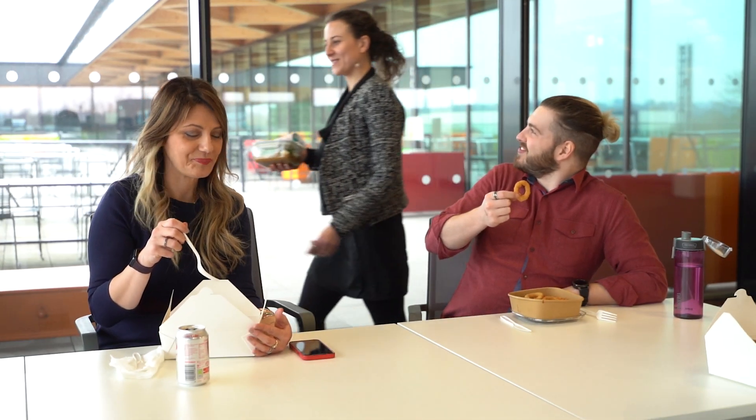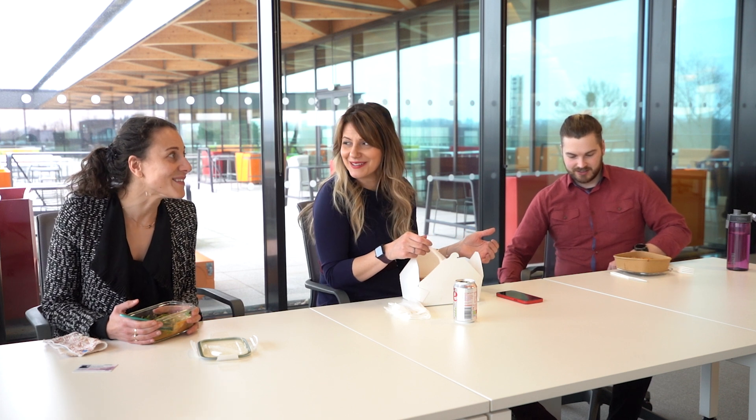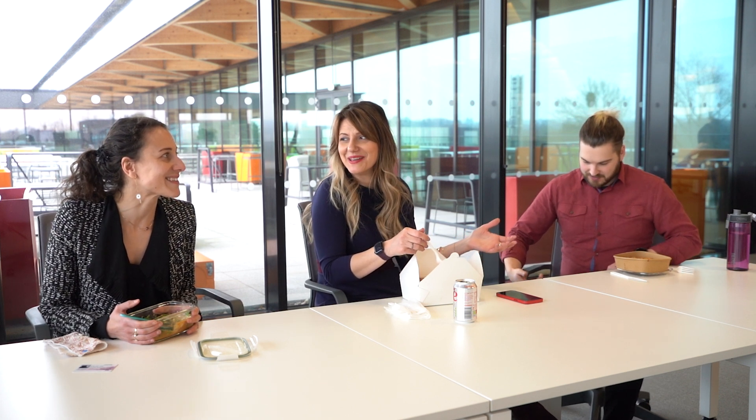At lunchtime, similar to when I have a coffee, I like to unwind and have a break. I like to make lunch more of a social event and spend it with my team. We often go downstairs to the canteen where we get some food — the food is really, really good.